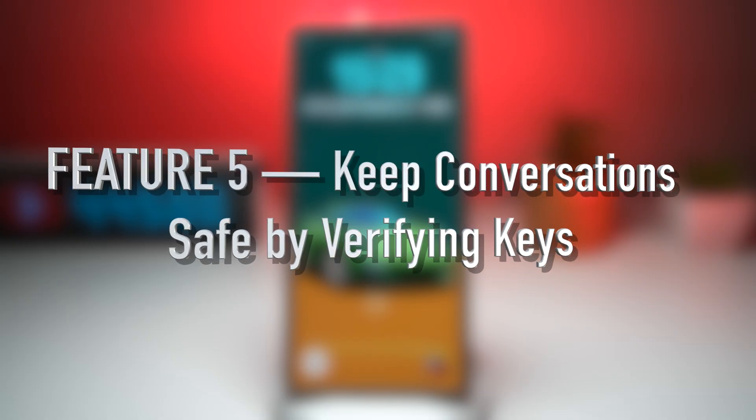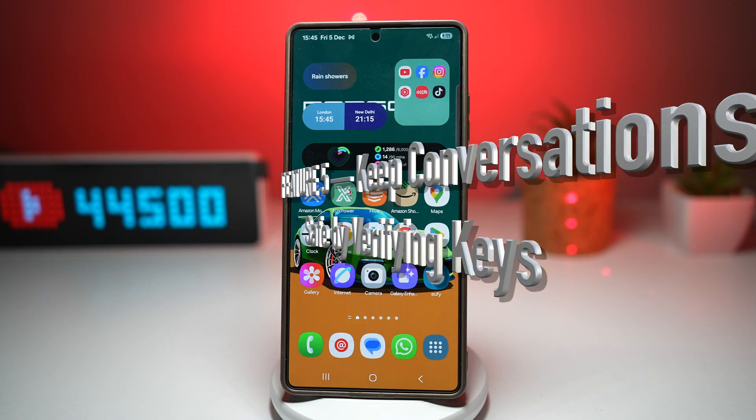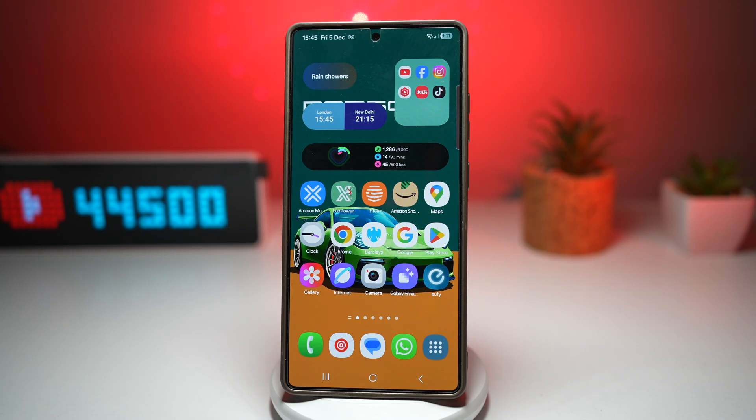Feature number five is where you can keep your conversation safe by verifying keys. Many secure messaging platforms, including Samsung's messaging feature, allow you to verify encryption keys with your contacts. This means you can check that the person you're talking to truly owns the device receiving your message. It prevents man-in-the-middle attacks, impersonation attempts, and unauthorized message interception. When you exchange numbers with someone, you need to go ahead and verify the key.